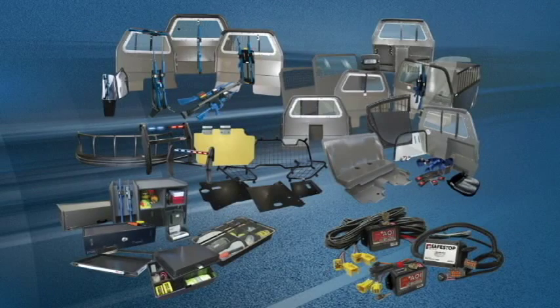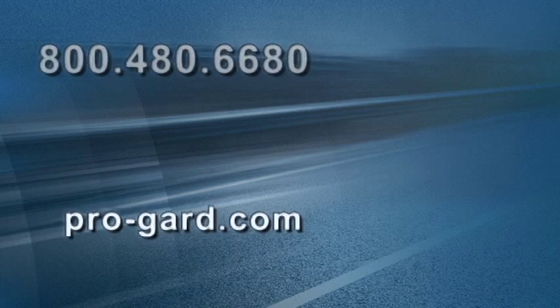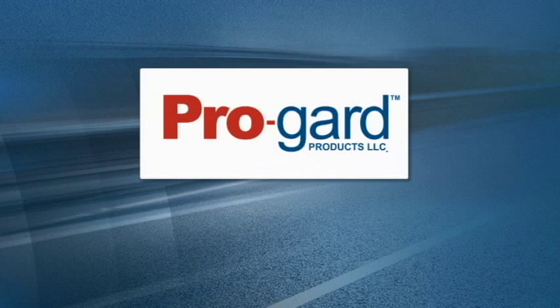For more information about ProGuard's line of products for the law enforcement community, please call us at 800-480-6680 or visit us on the web at ProGuard.com. Have a great week.